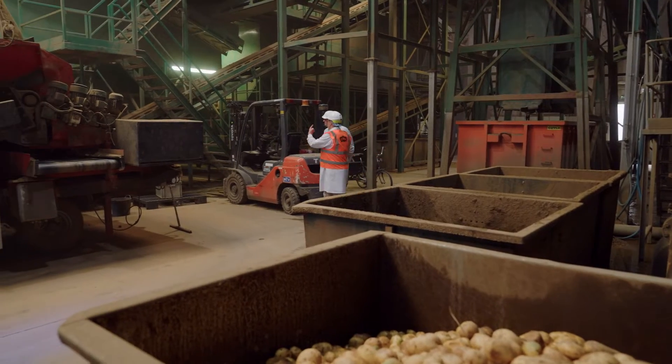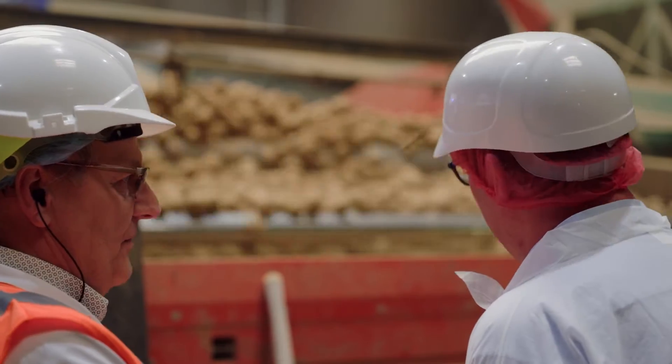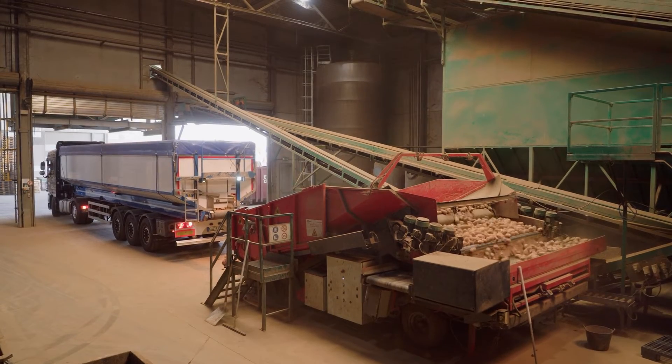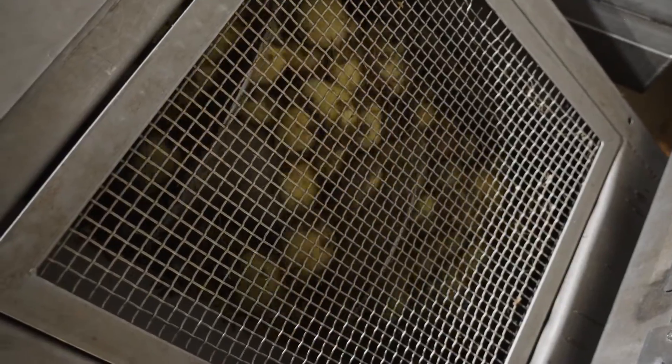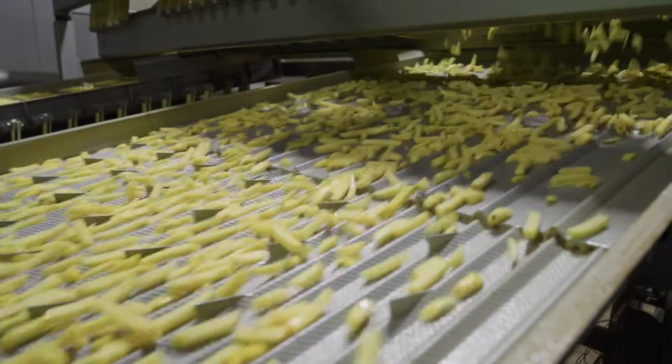Why is such a tool needed? Let's explore the answer using the potato industry as an example. Lutosa is a Belgian company that specializes in the production of potato products. When potatoes are processed into French fries, various by-products are produced, including potato peels.